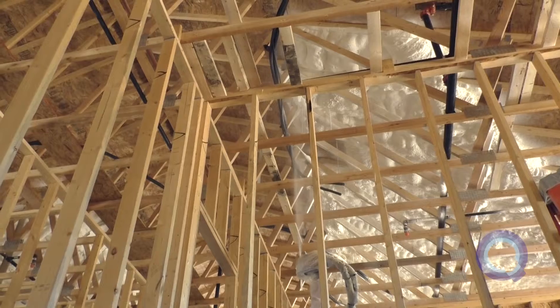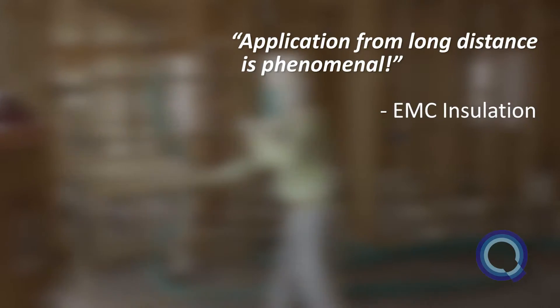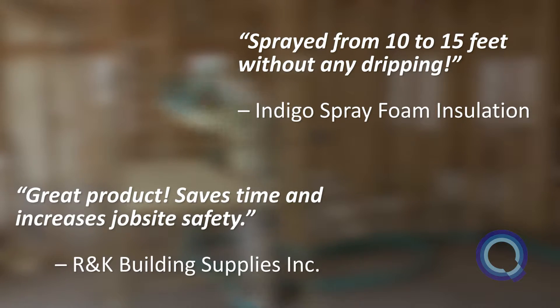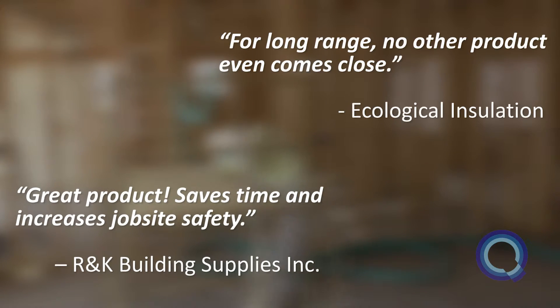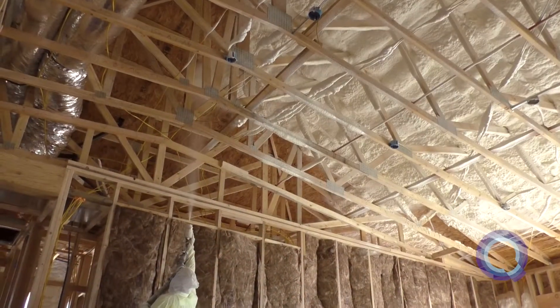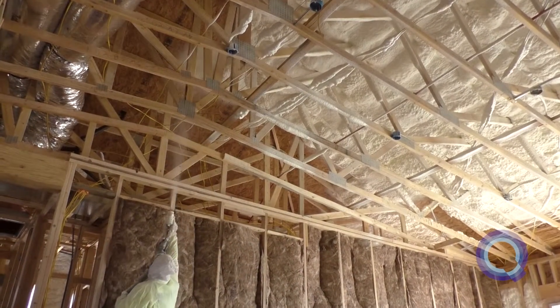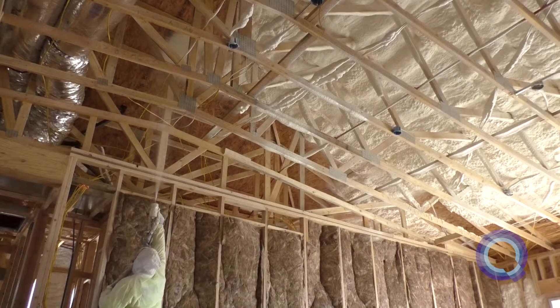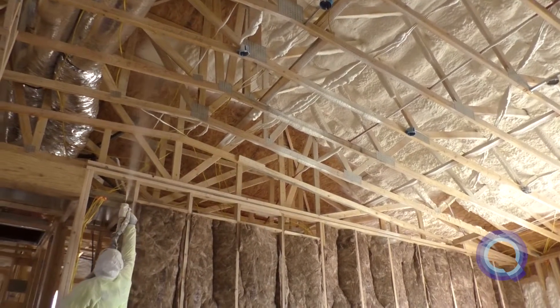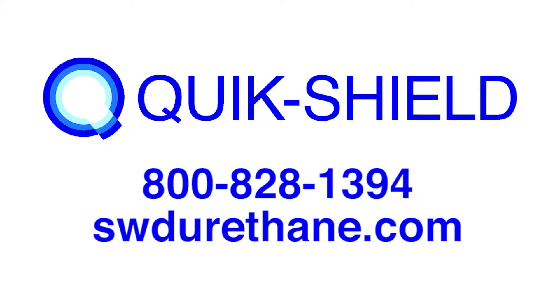Here's what some of our contractors have said about QuickShield 108. Not only will QuickShield 108 increase job site safety and productivity, but it will transform the way you stage and complete your entire job. Contact us to learn more about QuickShield 108.